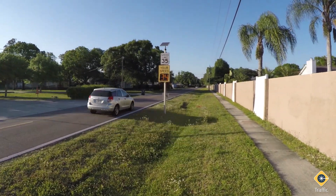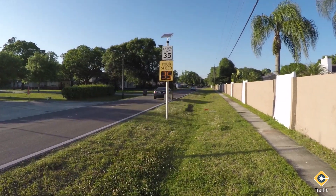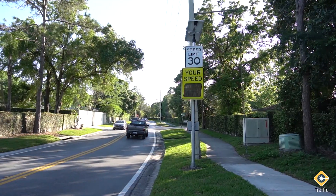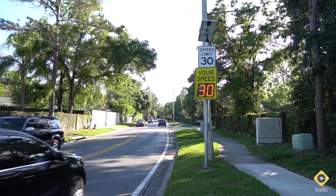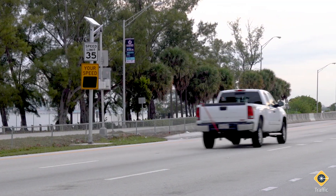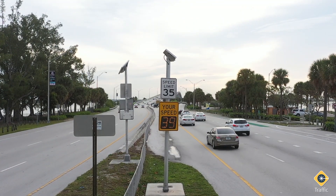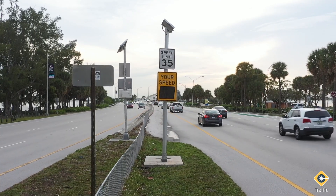Why do these signs work? Research shows that brain waves during a habitual task, like driving to work, are in theta state, and they must be shifted to beta waves in order to react quickly. In simple terms, the unfamiliar warning sign can help the brain shift out of autopilot to an engaged state, helping drivers recognize their behavior and self-correct. For law enforcement, this means a gentler approach to traffic control that also helps with budget and staffing issues for the force.